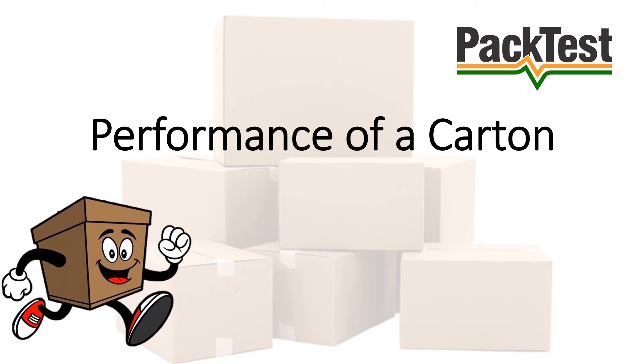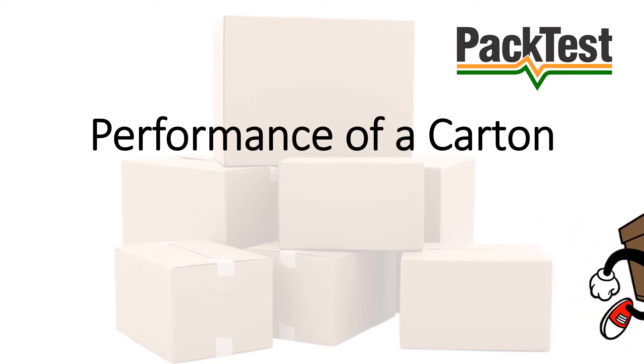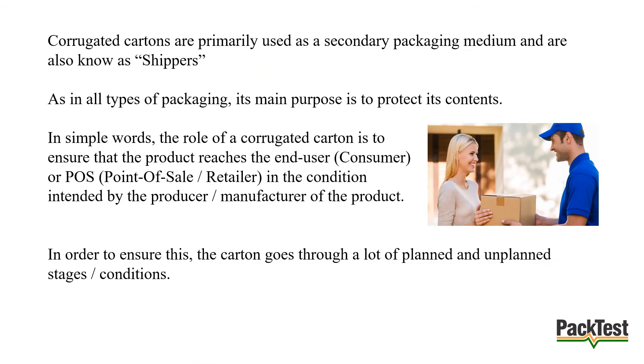Hello, welcome to our presentation about the performance of a corrugated carton. Corrugated cartons are primarily used as a secondary packaging medium and are also known as shippers. As in all types of packaging, its main purpose is to protect its contents. In simple words, the role of a corrugated carton is to ensure that the product reaches the consumer or retailer in the condition intended by the manufacturer.